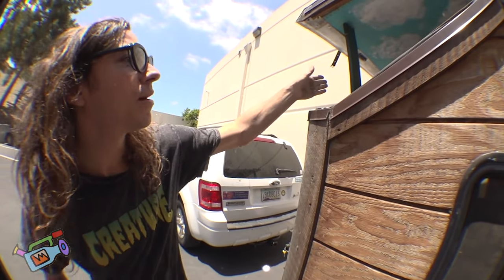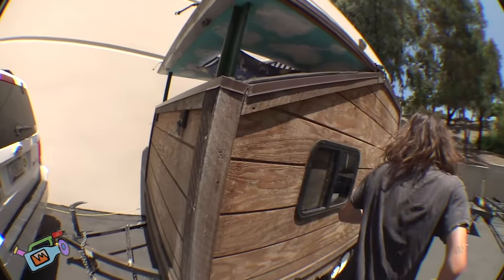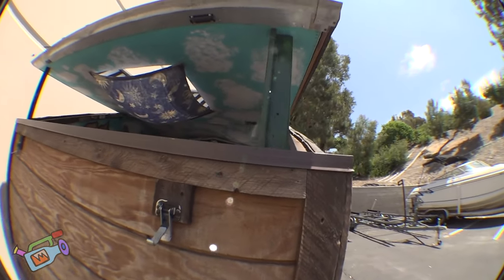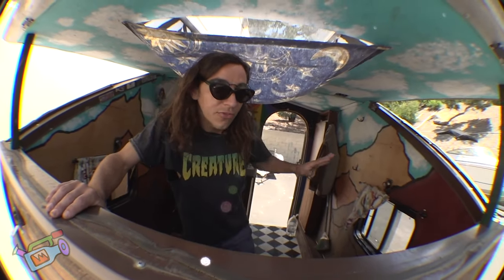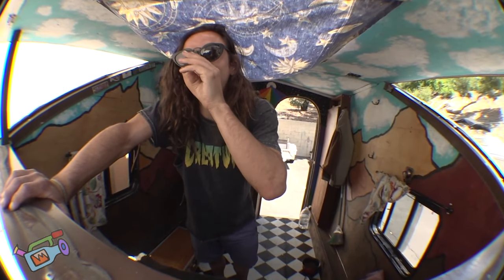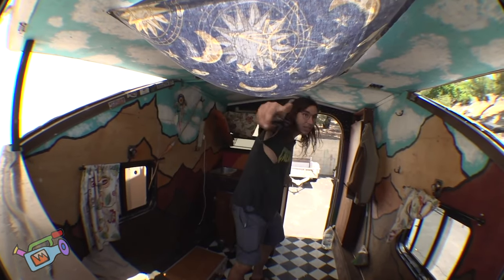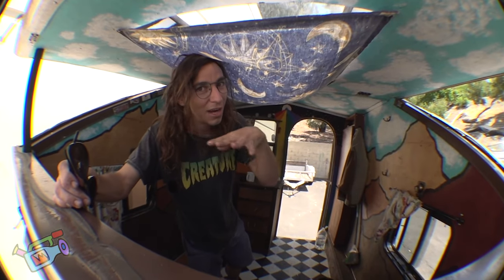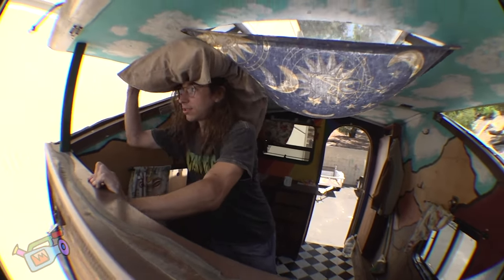Another cool feature is this pop-up. I'm gonna come inside and show you. I wanted to create some sort of airflow because I don't have an air conditioning unit — solar is kind of just a lot of wattage. So I decided to go with this little prop thingamajig, so you have this propped open and then you have the door open, or even just the top of the door open, and it creates a nice airflow.